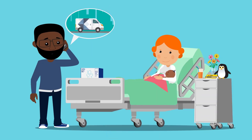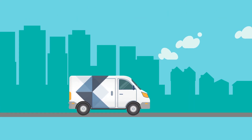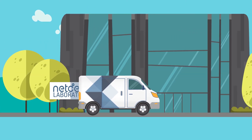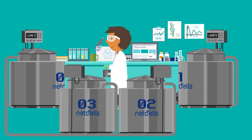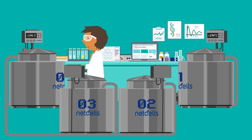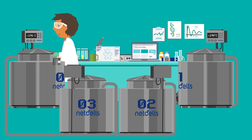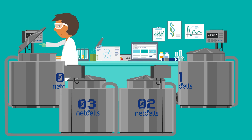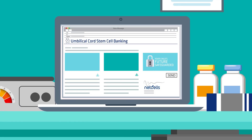Sarah's parents completed the documentation and ensured that everything had been packaged correctly by following the checklist in the kit. They called the NetCells consultant to arrange the courier of Sarah's stem cells to the NetCells laboratory for processing. Once processed, Sarah's stem cells were cryogenically frozen and stored in large specialized tanks, where they remain until they are needed. Sarah's mom and dad were issued with a results and storage certificate.